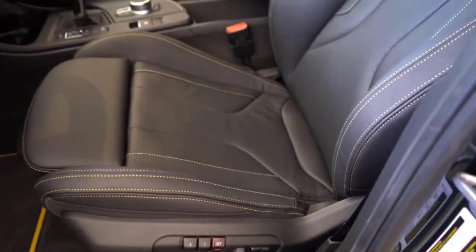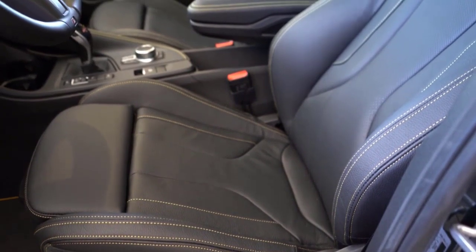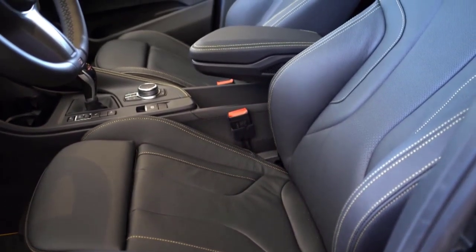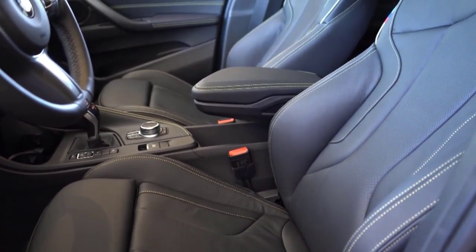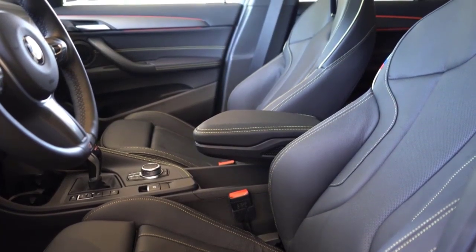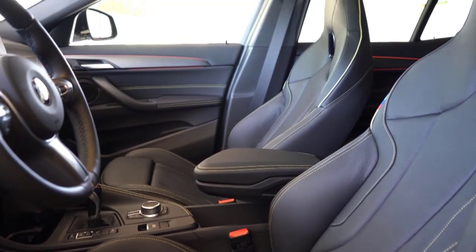Unfortunately, the screen is also the only way to control the climate system and the seat heaters, and it's a long stretch for the driver, even for those sitting far forward. The sound system can be adjusted from the steering wheel, but to turn off the heated steering wheel or adjust the A/C fan, you have to do some poking around on screen — never an ideal action while driving.